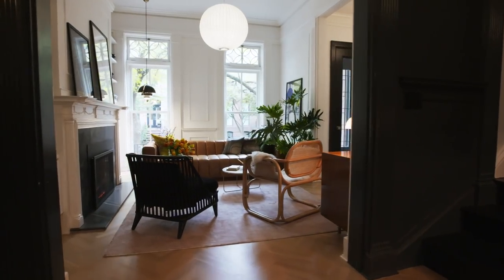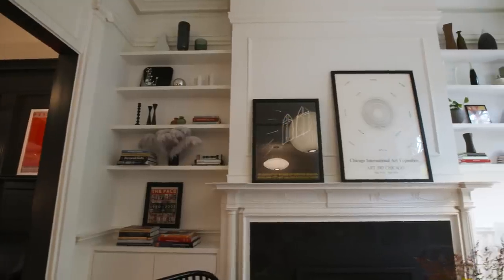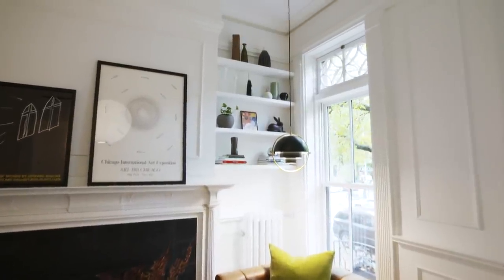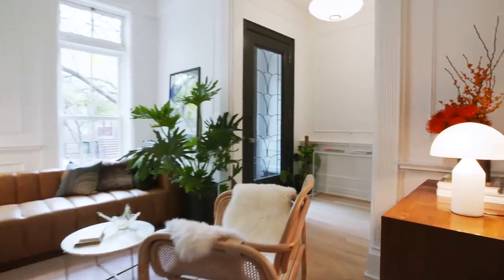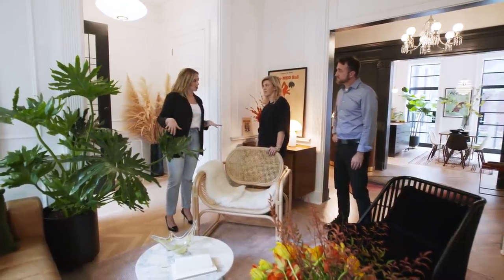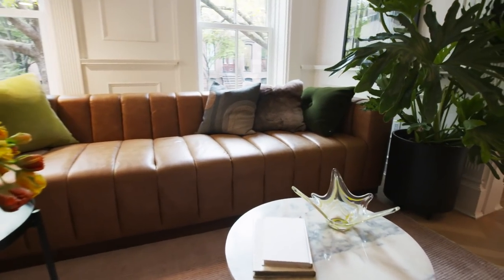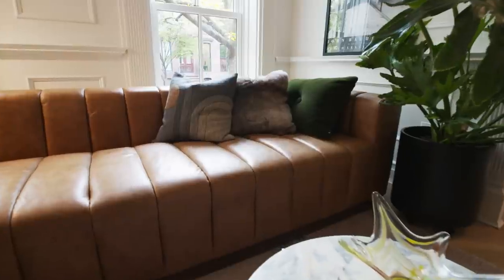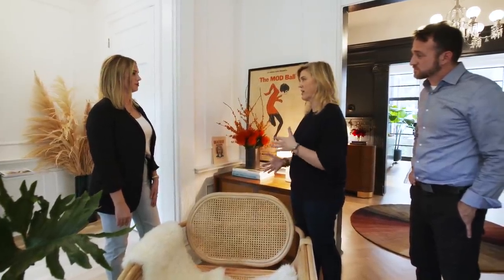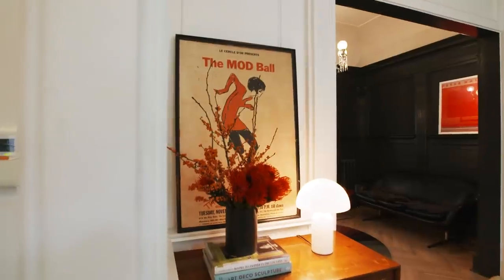We just finished wrapping up the complete renovation of this Clinton Hill brownstone, where we converted this house from a single-family house to a two-family house — so it's got a ground-level apartment and a triplex above. We really like when we don't have to just scrub the whole place clean and bring in all new furniture. It creates a much more layered, nuanced project when you can bring in the old things, have new things, and mix them all together in a fresh way.